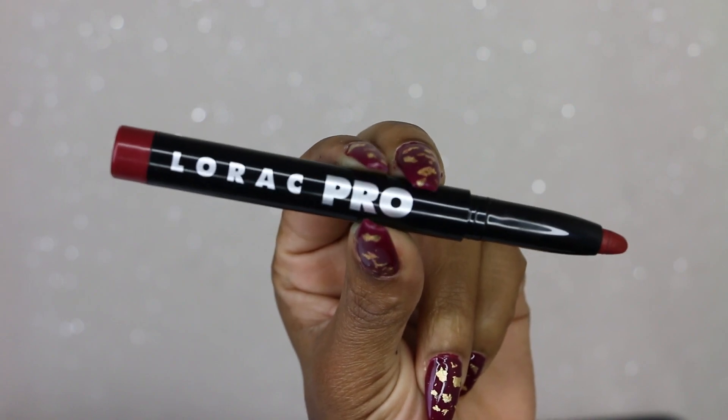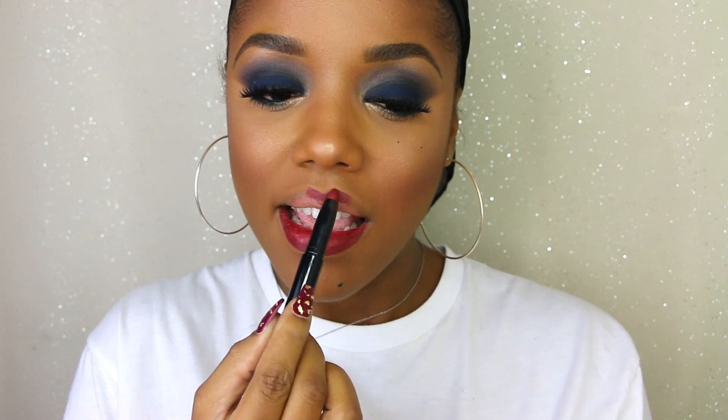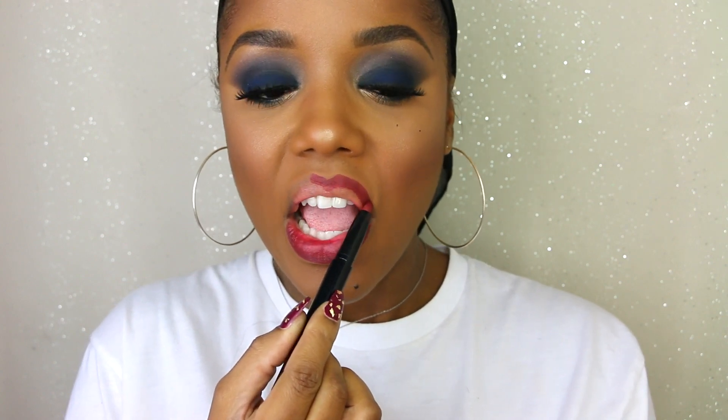Finally I went in with the Lorac Pro lip color called Merlot and used it all over my lips. Once again breaking that rule that you can't rock a bold eye with a bold lip — I break that rule, it's actually my favorite rule to break. I love bold eyes with bold lips, that's just what I do. You can choose a different lip color and switch up this look however you want. The lipstick was nice and creamy and that was it for this look.